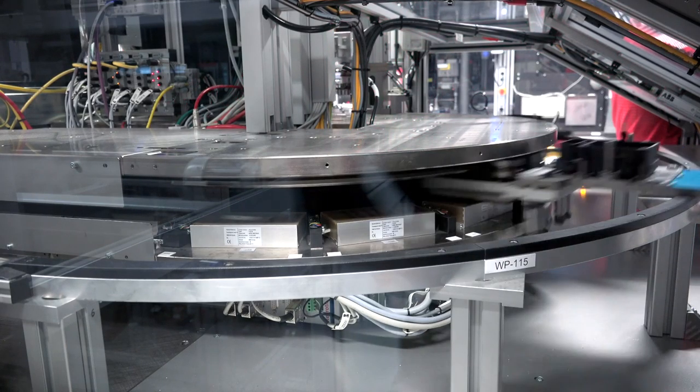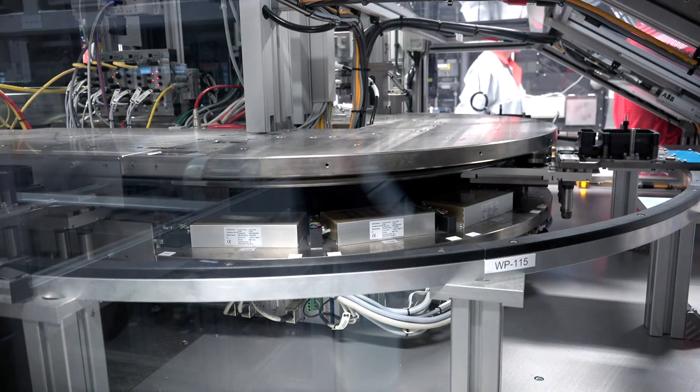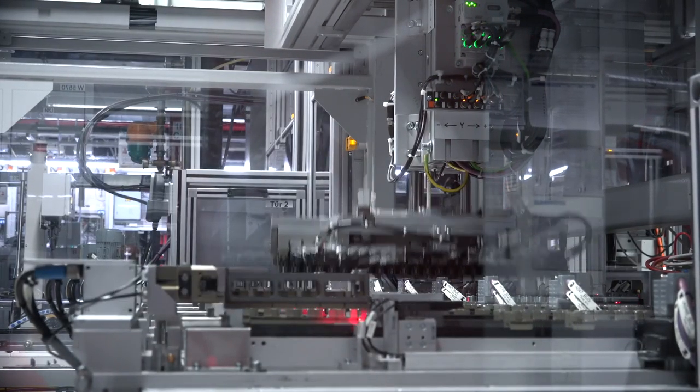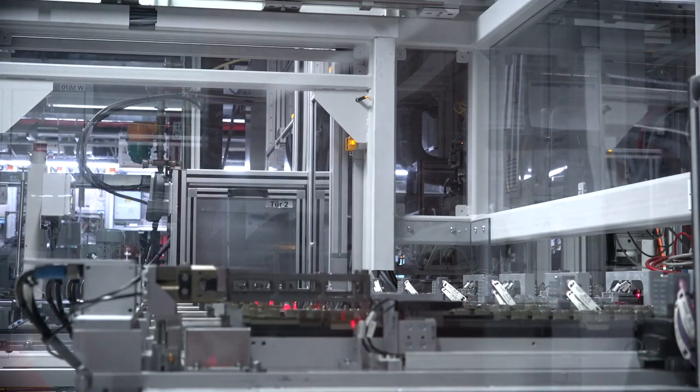From solar cells weighing only a few grams, to electronic circuits, up to fridges and automotive parts weighing several hundred kilos — LMS is always as big as your application requires.